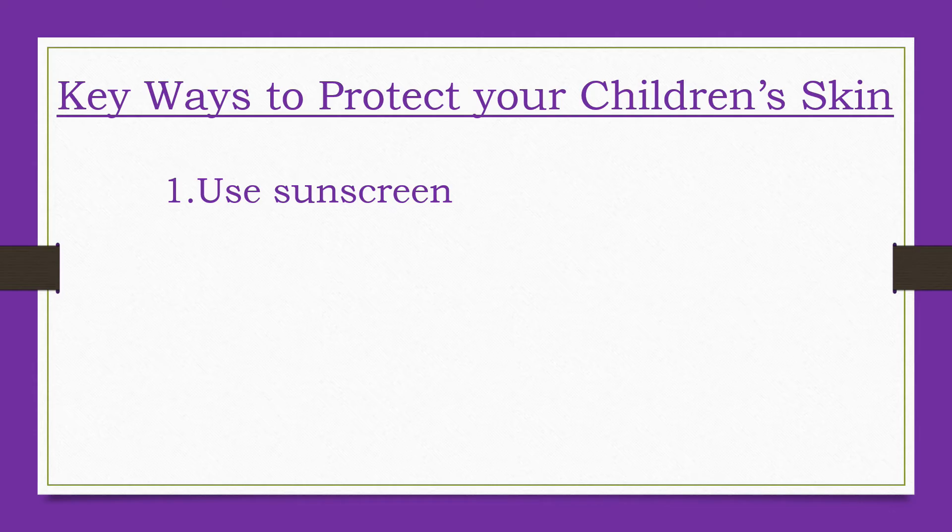Here are some key ways to protect your child's skin. It is recommended that all kids, regardless of their skin tone, wear sunscreen with an SPF of 30 or higher. Whatever sunscreen you choose, make sure it's broad spectrum — which means it protects against both UVA and UVB rays — and if kids are in or near water, is labeled water resistant. Apply a generous amount and reapply often.